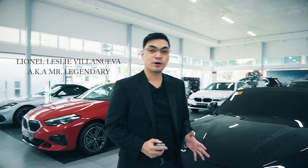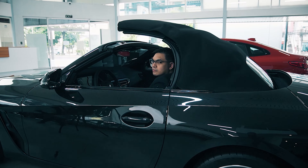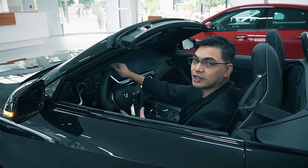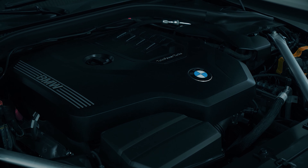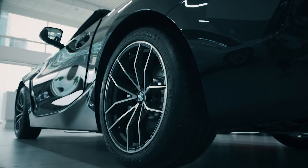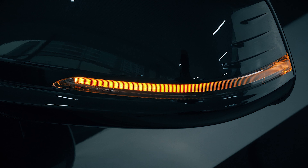So the BMW Z4 20i — it is the third generation roadster concept of BMW. Let's check what's under the hood. This BMW has a 2-liter, 4-cylinder engine equipped with an 8-speed Steptronic Sport Automatic Transmission, boasting 197 horsepower with 320 Newton-meters of torque.